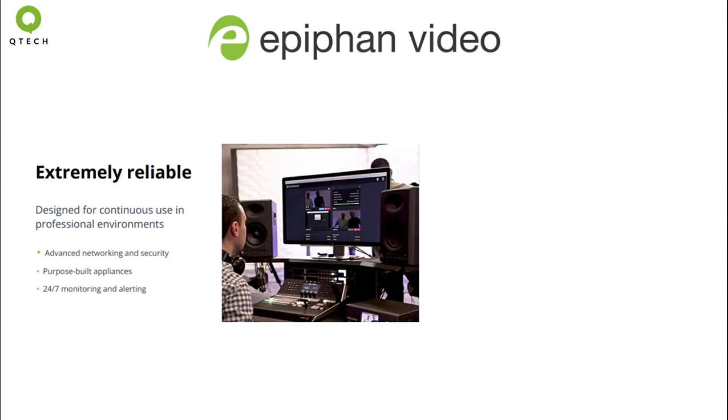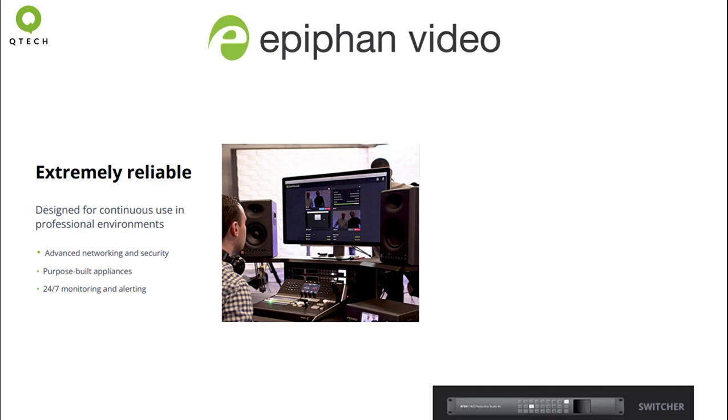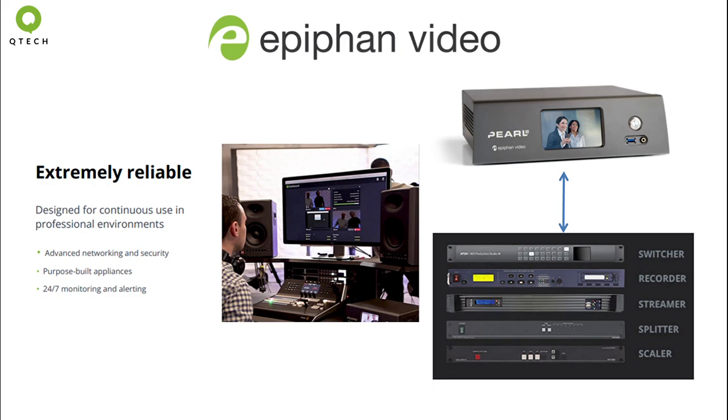Firstly, these are high performance hardware units that are built for reliability, which integrate multiple product features into one solid, sturdy, portable unit.